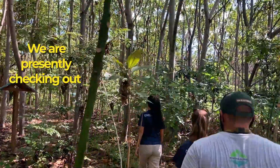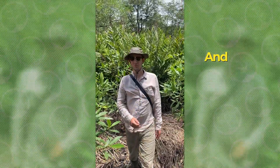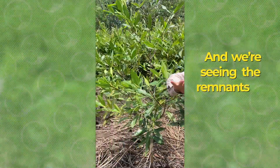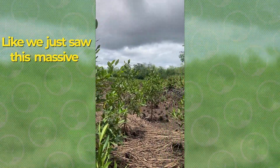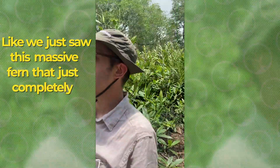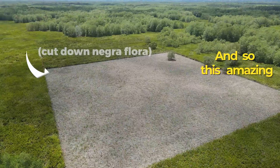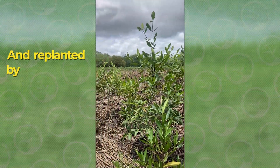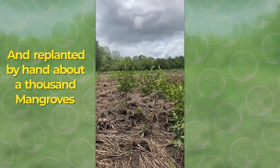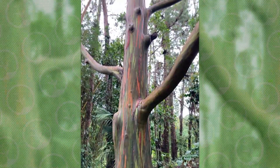We are checking out a two-year-old mangrove restoration site and we're seeing the remnants of negra flora that takes over. We just saw this massive fern that completely out-competes all of the mangroves. This amazing team has cleared out the negra flora and replanted by hand about a thousand mangroves per hectare. By the end of 2021, we'll have restored more than 40 hectares with Osa Conservation.